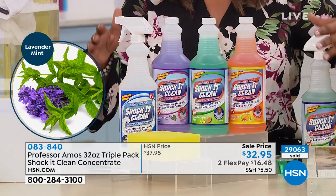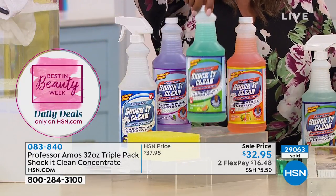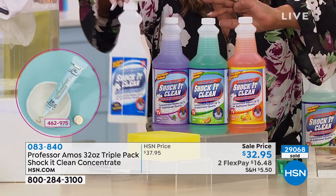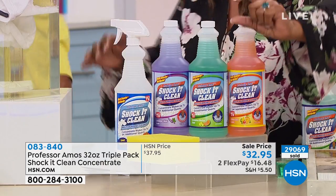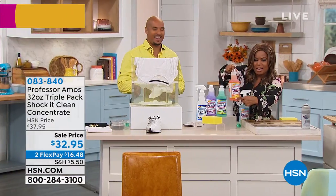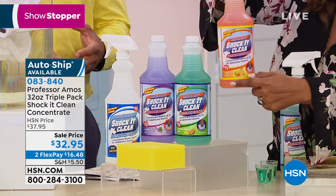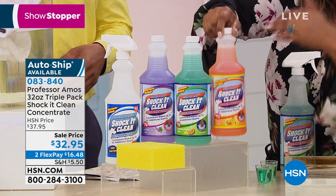It is the biggest, best value that we've ever offered. Just one of the 32-ounce bottles of concentrate sells for $27 and change — you're getting three for $32 and change. These are concentrates. We're going to give you the empty bottle sprayer and you're also going to get the sponge. Here's what you're going to do: you're going to put a cap full — that's about how much product you're going to put into that empty spray bottle — fill it with water, and that's all you'll need to target the stains.